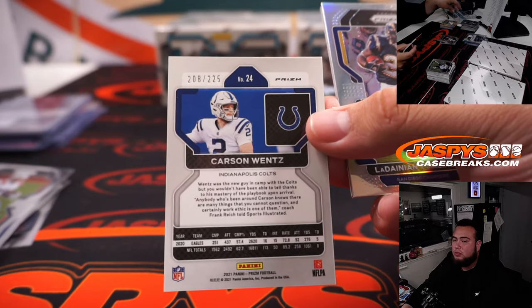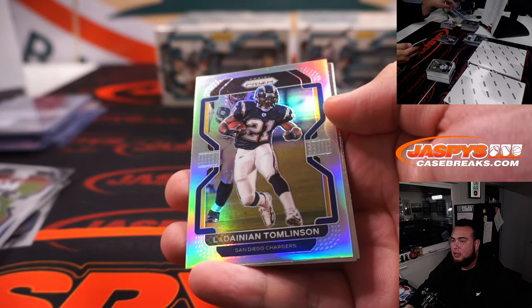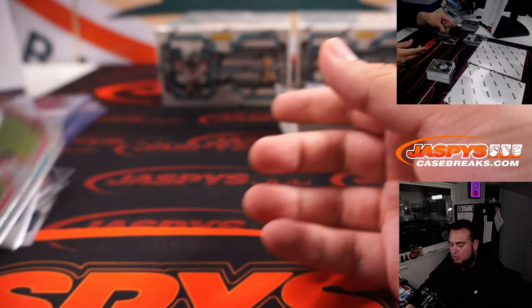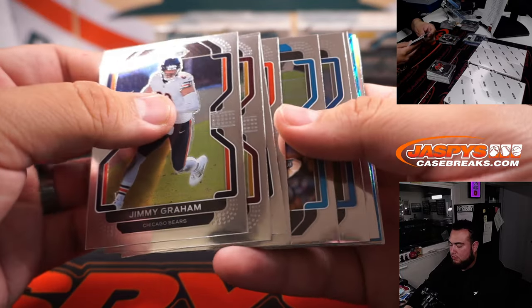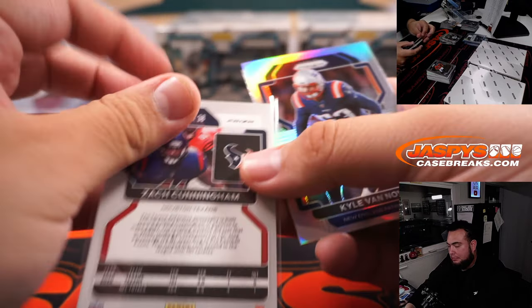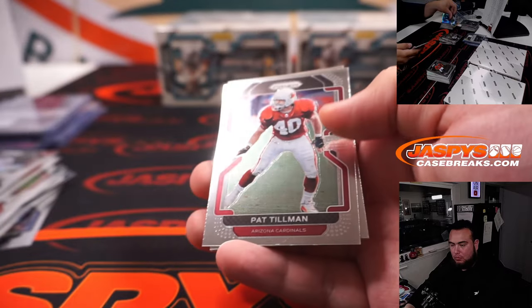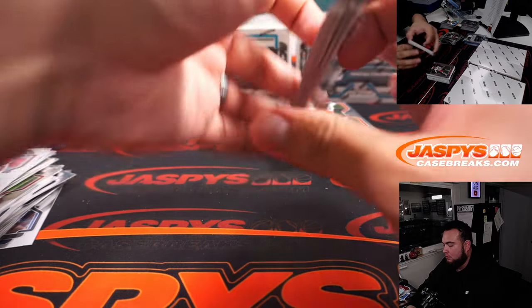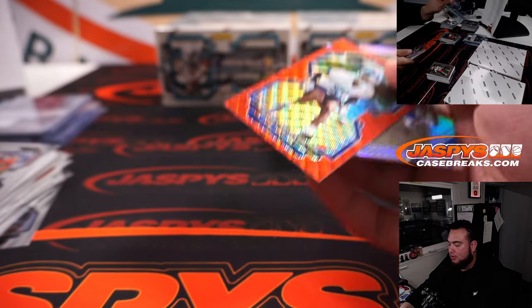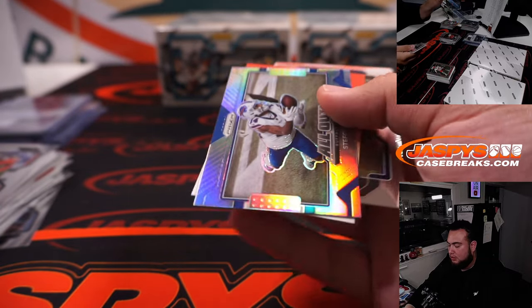Carson Wentz to 225. We got LT, Chargers. Zach Cunningham. Kyle Van Noy. Ray McMath 249. Stephon Diggs.